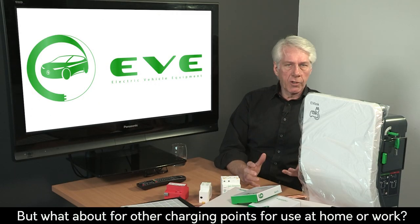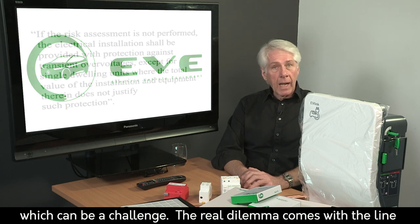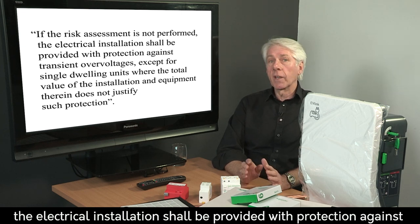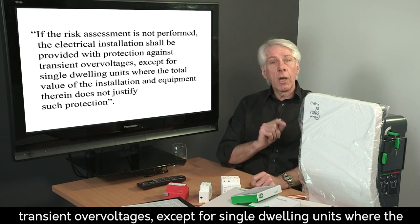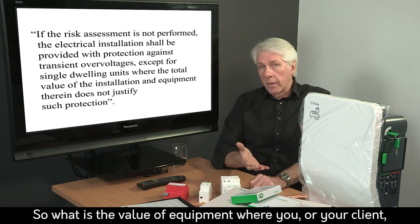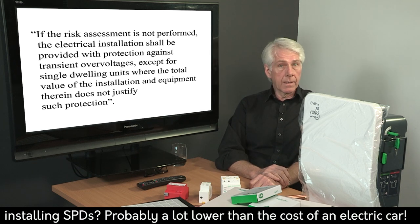But what about other charging points for use at home or work? In this case, we're looking at the calculated risk assessment, which can be a challenge. The real dilemma comes with the line in the regs that says if the risk assessment is not performed, the electrical installation shall be provided with protection against transient over-voltages, except for single dwelling units where the total value of the installation and equipment therein does not justify such protection. So what is the value of equipment where you or your client would decide it's not worth spending a couple of hundred pounds installing SPDs? That's probably a lot lower than the cost of an electric car.